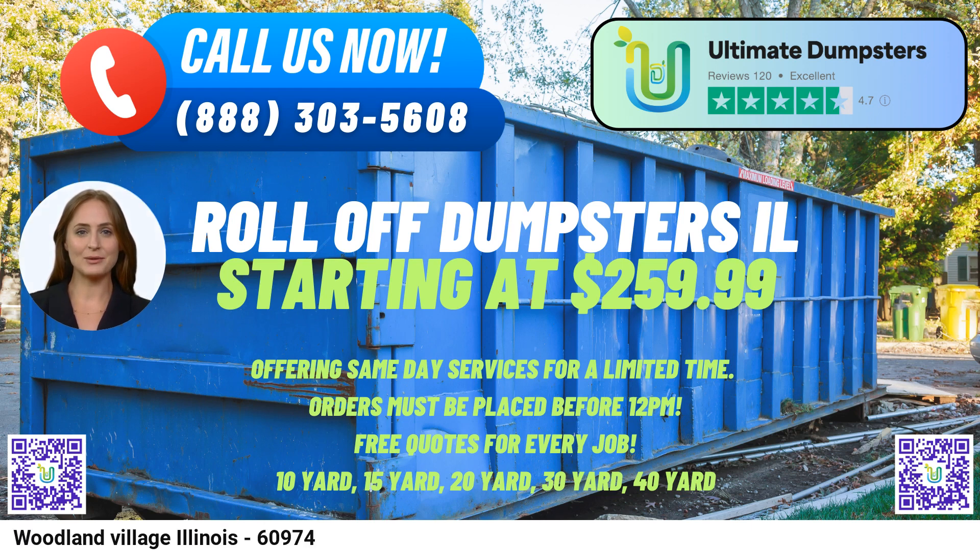Our flexible and affordable pricing ensures that you get the best value for your waste disposal requirements. Ultimate Dumpster's commitment to customer convenience is reflected in our same-day delivery service for orders placed in the morning. We offer the unique advantage of combining multiple services, such as dumpster rentals, porta-potties, mobile storage units, temporary fencing, and commercial weekly garbage collection, streamlining your waste management needs.